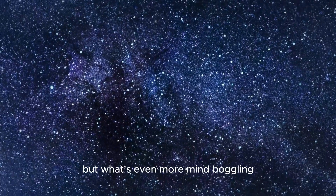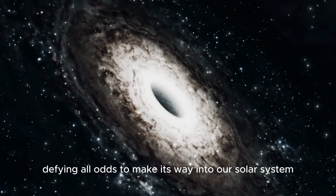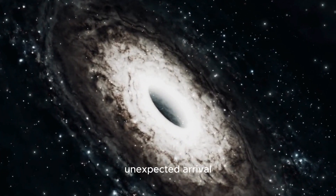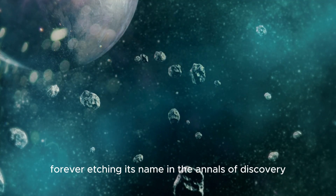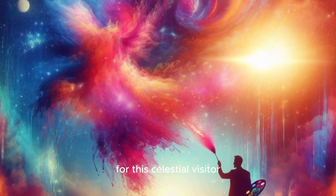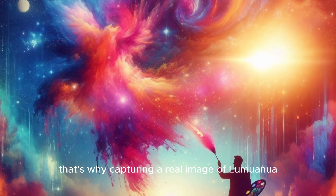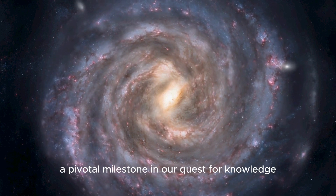What's even more mind-boggling is that this celestial wanderer had traversed the unfathomable depths of space, defying all odds to make its way into our solar system, hurtling straight toward Earth. 'Oumuamua's unexpected arrival sent shock waves through the scientific community, forever etching its name in the annals of discovery. This celestial visitor held the potential to unlock the very secrets that shroud our cosmic surroundings, making capturing a real image of 'Oumuamua an obsession — a pivotal milestone in our quest for knowledge.